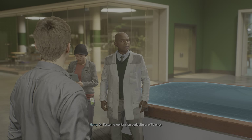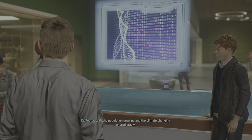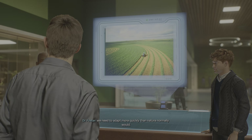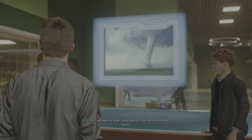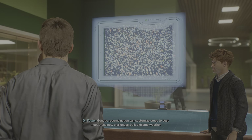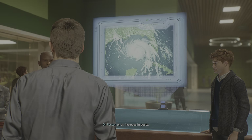Dr. Foster is working on agricultural efficiency. With the population growing and the climate changing unpredictably, we need to adapt more quickly than nature normally would. Genetic recombination can customize crops to best meet these new challenges, be it extreme weather or an increase in pests.